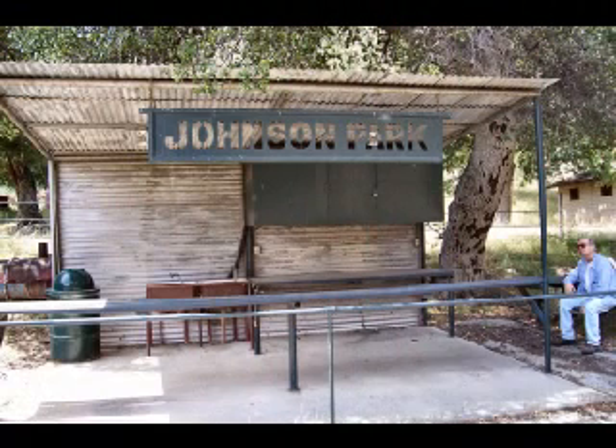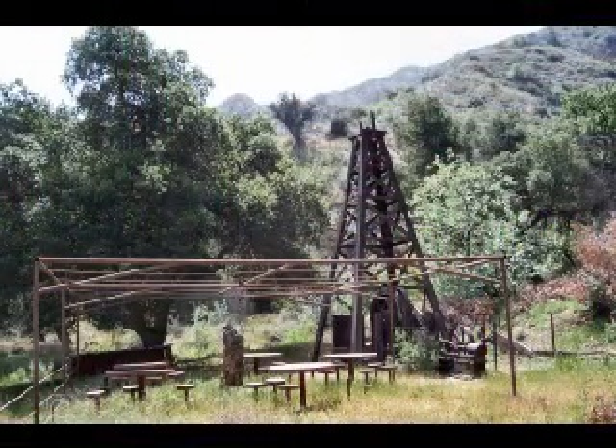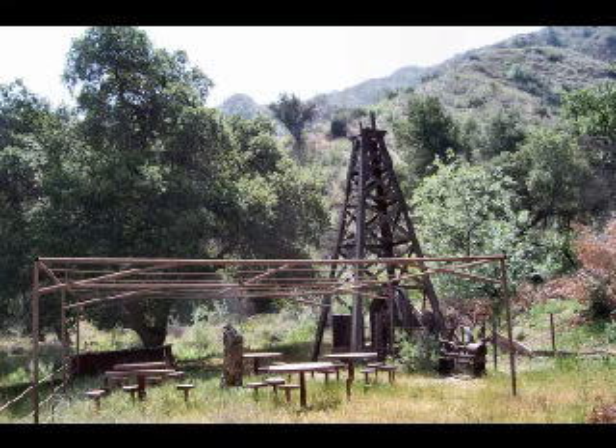Then at about half a mile up the trail, we ran into Johnson Park, located along to the side. This park area was rather unkempt looking, but did have some features saluting the area's past.